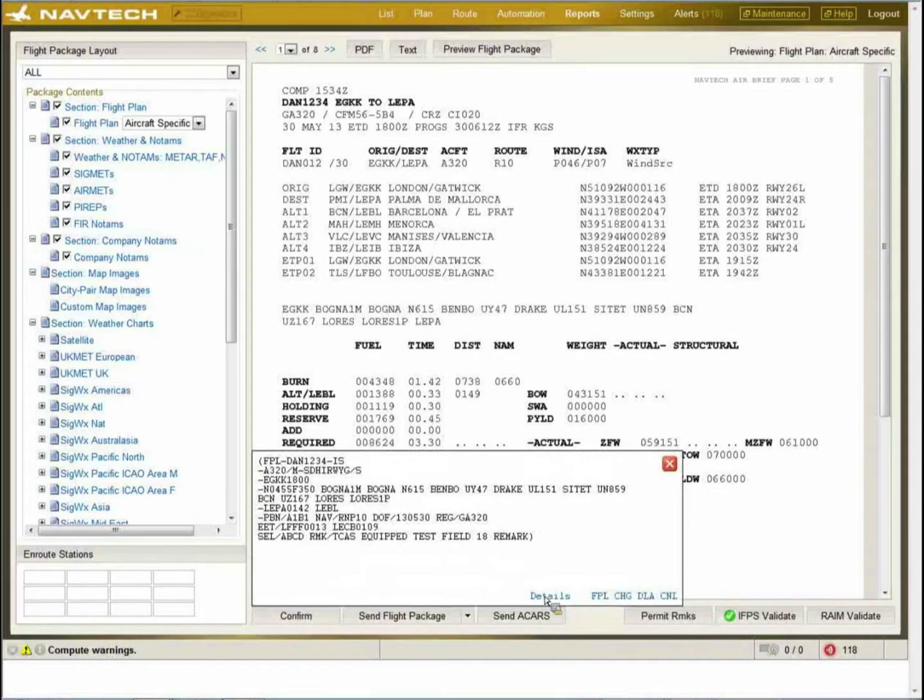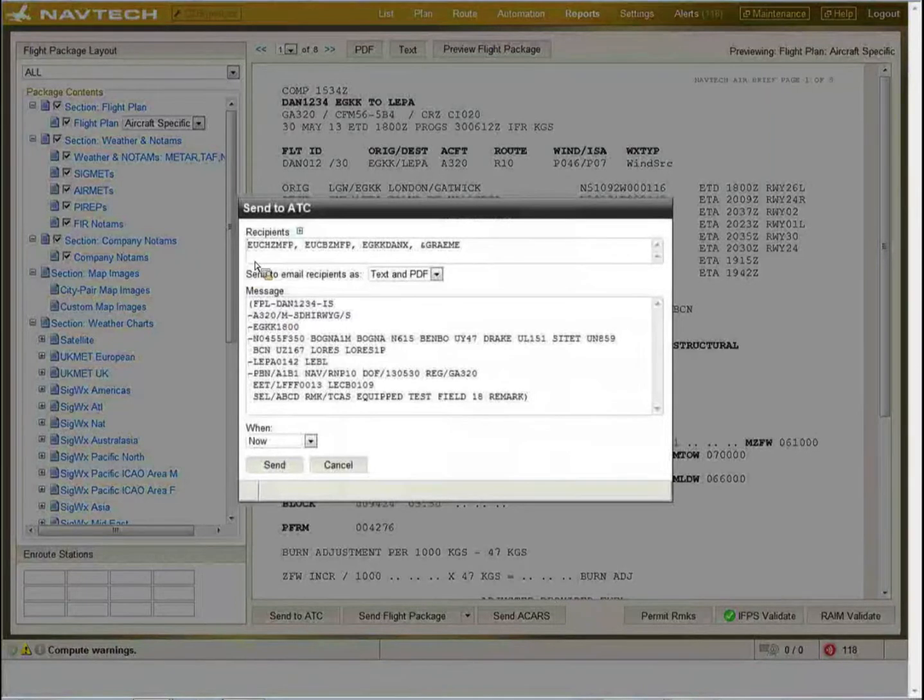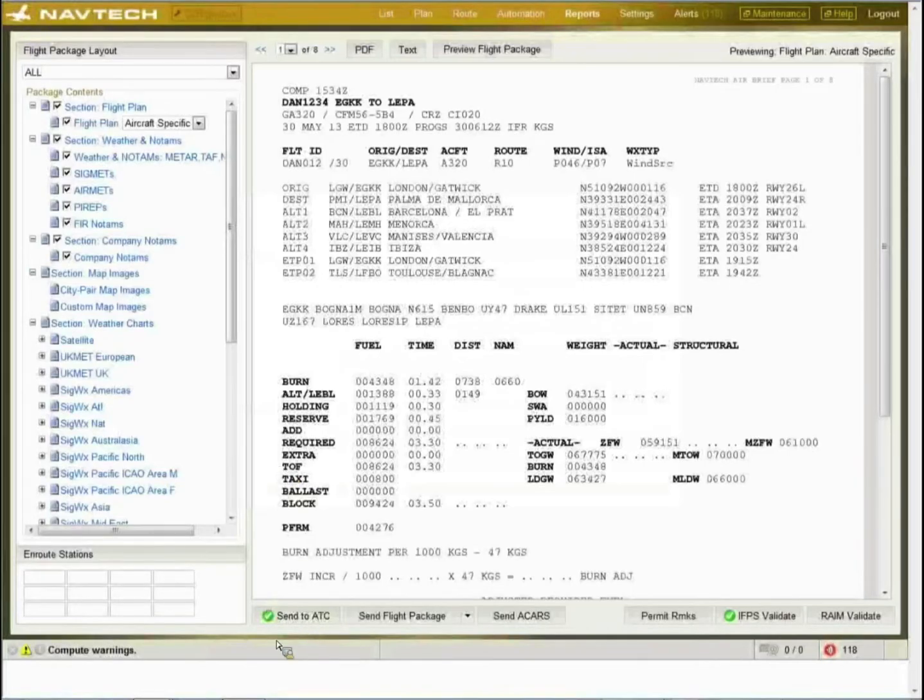The message shows where it's going to go — these are the Eurocontrol addresses, an AFT address, the airline, and an email code. You can also type in an email address if required. The flight plan can be sent now, at ETD minus a certain time, or at a specific time. So you could run the flight plan in the morning for an afternoon departure and file it an hour or two hours before departure. A green tick confirms it has been sent.